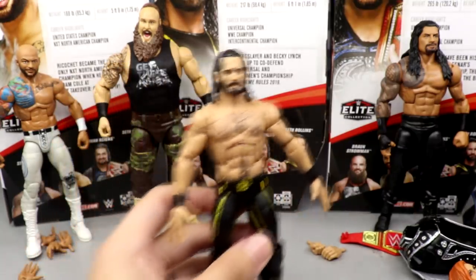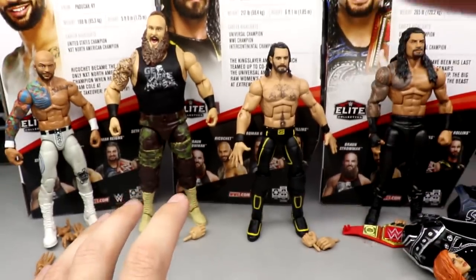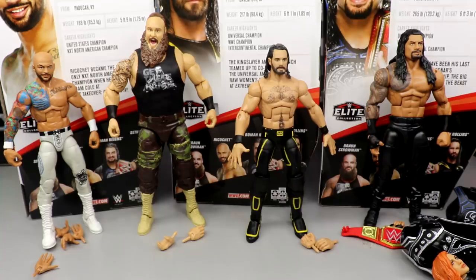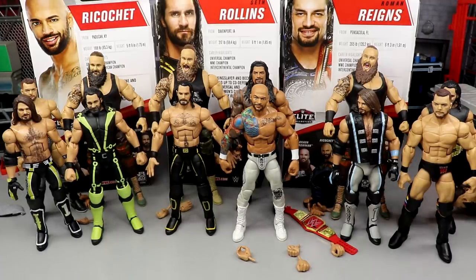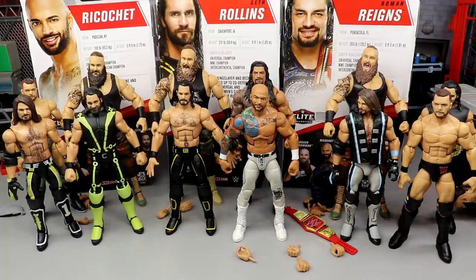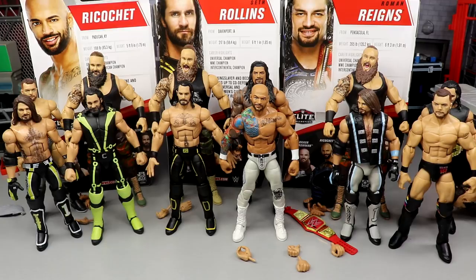Before we get out of here, I do want to showcase all of the Top Picks lines up next to each other, to see who is the true best Top Picks set and give you guys my personal opinions. Here's every Top Picks line we've gotten from Mattel so far. On the right, Top Picks 2018; on the left, Top Picks 2019; and in the middle, Top Picks 2020. I think they're all pretty damn solid.